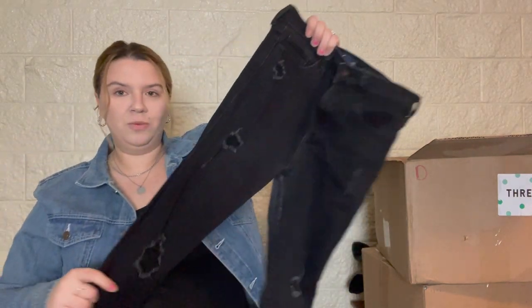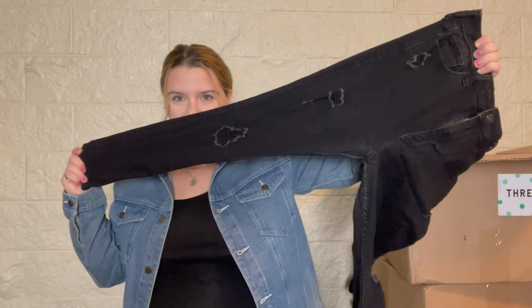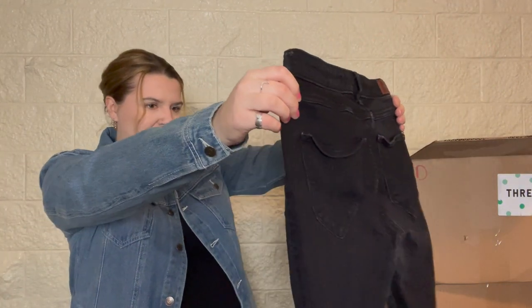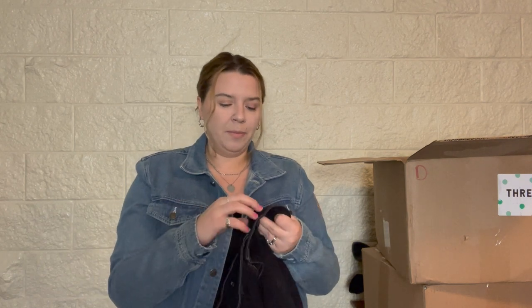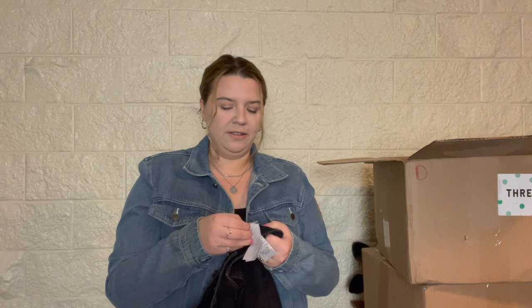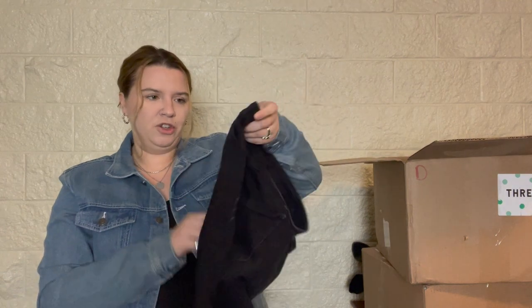Hollister, size 7 short. When I list Hollister I always list it by the waist measurement — so I list these as a 28 — so I can list them in the women's section and not the junior section. These are a skinny distressed black jean. I might attempt to sell these myself and then bring them to Plato's Closet if not. They're the high-rise super skinny and I personally have been looking for a black distressed skinny pair.